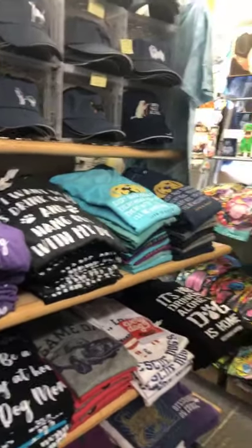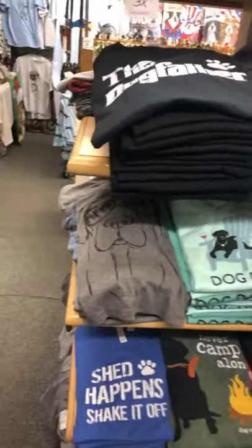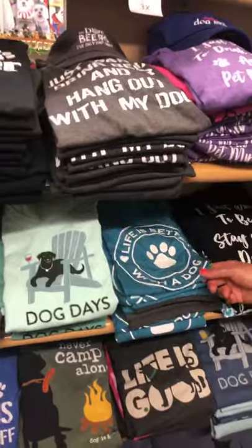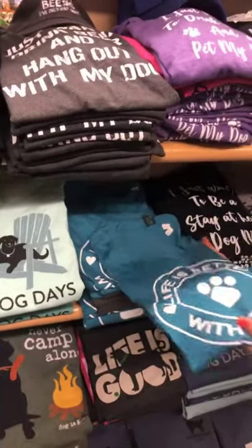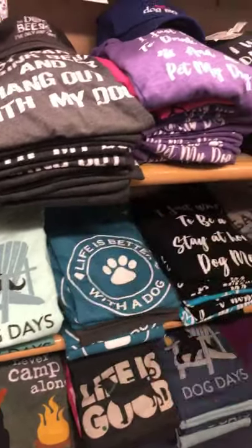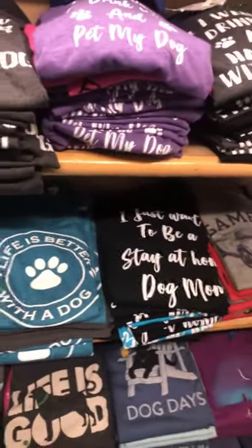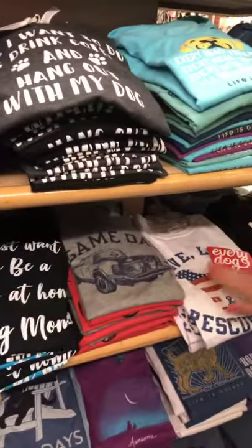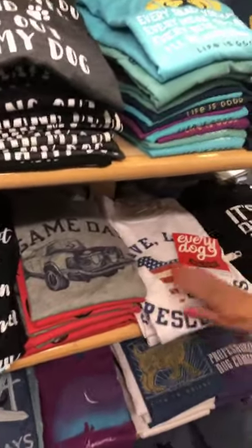We sell Life is Good — we have a very large Life is Good section. This one has been one of the best sellers in the last couple of years: 'Every snack you make, every meal you bake, every bite you take, I'll be watching you.' That's my pug. Also 'Dog Days,' 'Life is better with a dog.' These are nice — they're V-neck, women's cut, and they run a nice size. 'I just want to be a stay-at-home dog mom.' 'Live, love, and rescue dogs' — a portion of that shirt is donated to the animal shelter.